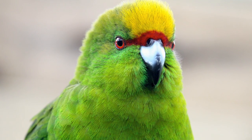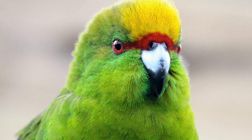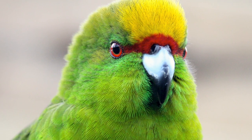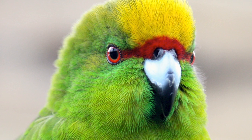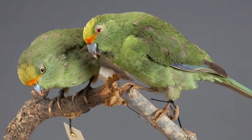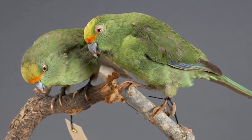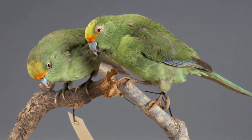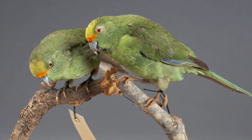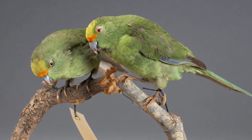Their taxonomy in general has been quite muddled for quite some time in regards to their classification, as it was unknown if they were their own species or just a colour morph of the similar yellow-crowned parakeet. They were first described in 1857 from a museum specimen of unknown origin, with the species name honouring the French ornithologist Alfred Malherbe, and ever since, debate ensued.